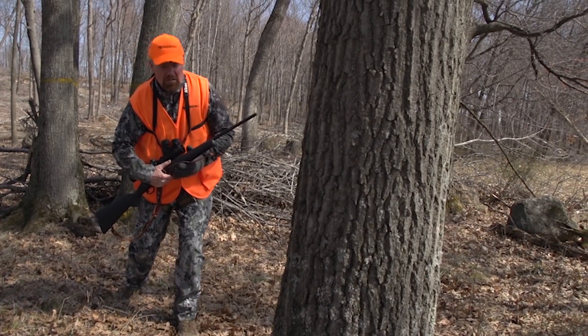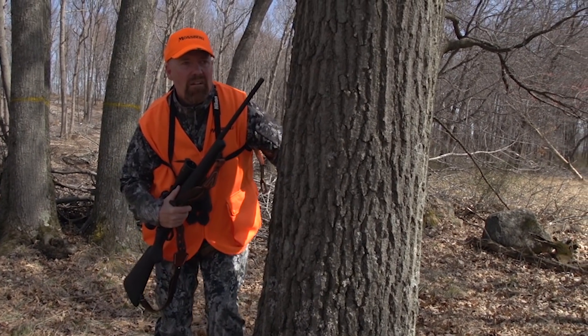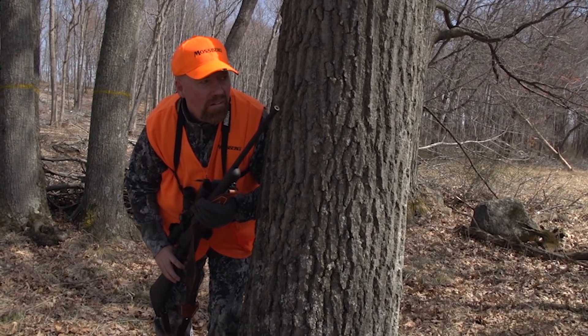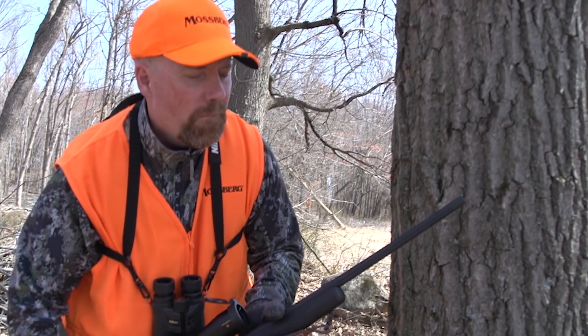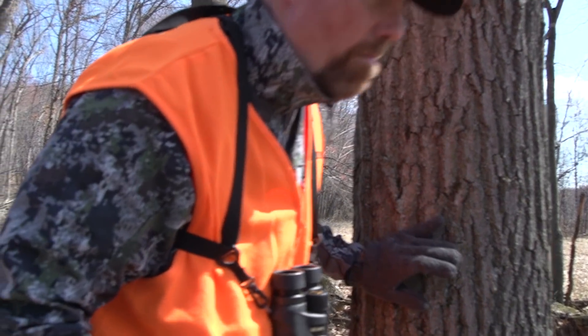If you want to take being invisible to the nth degree, take up still hunting. It's a tactic as old as people have been chasing whitetails. Still hunting requires not only stealth, but knowing when and where you can move, how to step, and whether you'll be skylighted — all to get close enough to a whitetail for a shot. It's tough and challenging, but it's a really fun way to hunt.